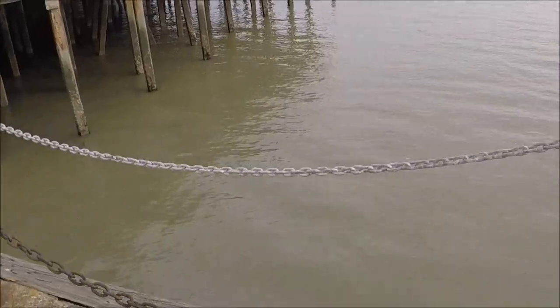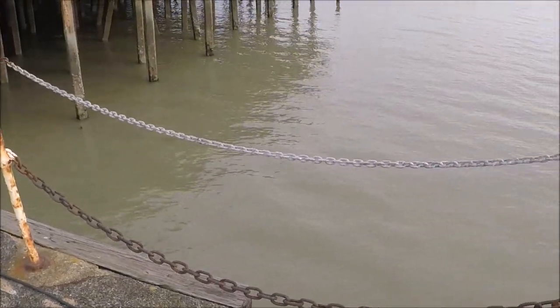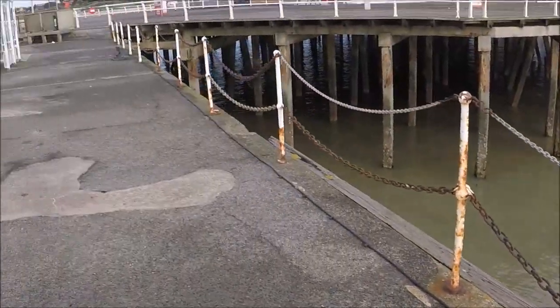I'm on Clacton Pier in Essex. I've been here before but I've never actually fished it, so I didn't realise you've only got these little railings, these little chains to rest your rods on. I'm going to have to rest the rods on them because I haven't brought my tripod — trying to keep the weight of everything down. I thought I wouldn't need it, I'll just rest it on the side of the pier. Next time I'll know.